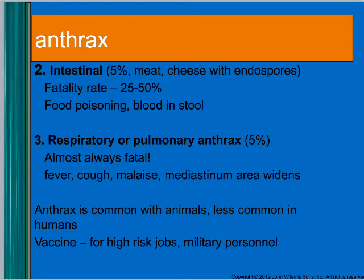Intestinal anthrax is another 5% of cases and comes from meat — they eat food that has spores in it. The fatality rate if untreated is 25% to 50%, so it kind of presents as food poisoning. Then there's respiratory or pulmonary anthrax, which is almost always fatal — they get a fever and cough, and on a chest x-ray the mediastinum looks enlarged.